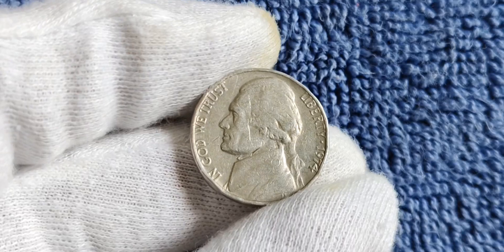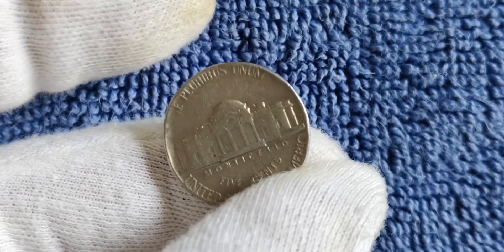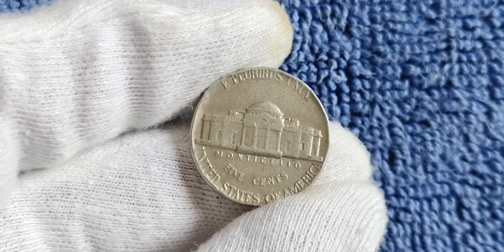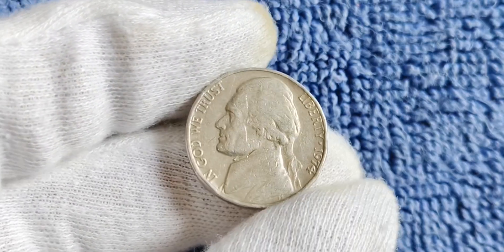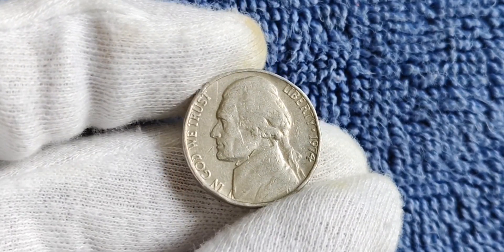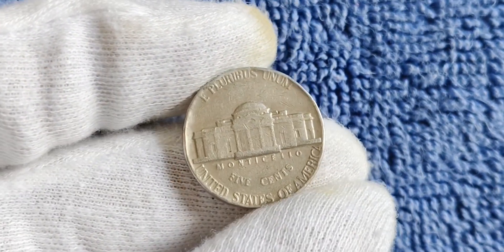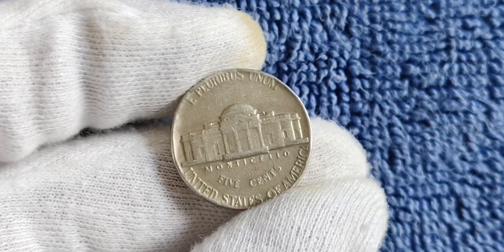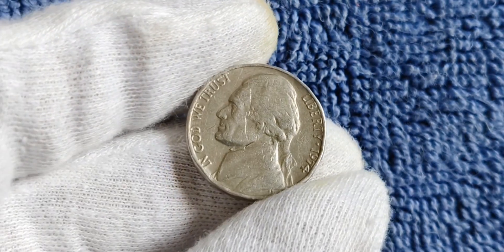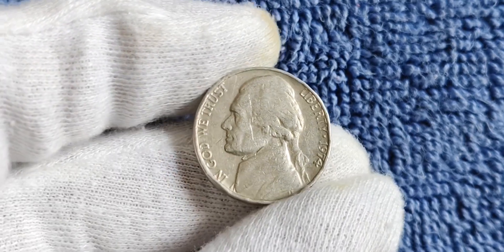We're diving into the fascinating world of coin collecting and taking a close look at the rare 1974 no mint mark Jefferson nickel. This elusive coin has captured the attention of collectors around the world, with some speculating that it could be worth millions. In 1974, the U.S. Mint produced a limited number of nickels without the usual P or D mint mark. These coins were struck in error and quickly became coveted by collectors for their rarity and uniqueness. The absence of a mint mark only adds to their mystique.